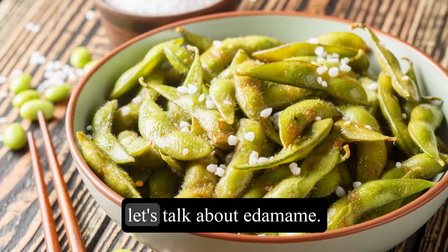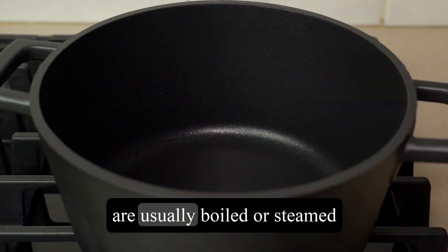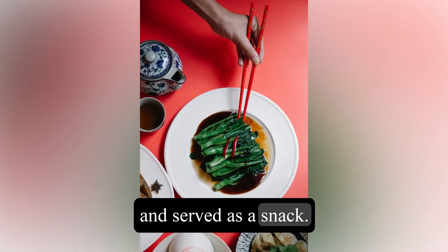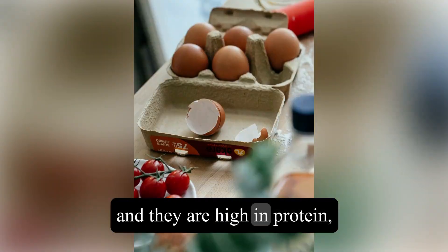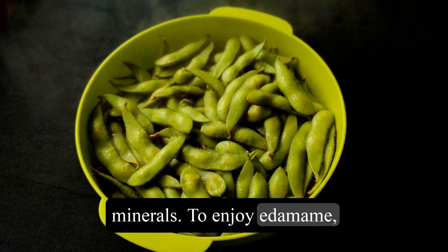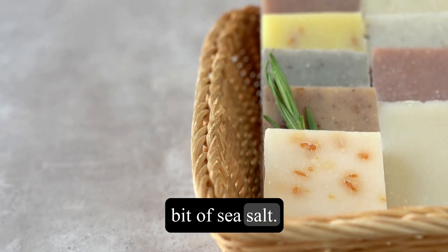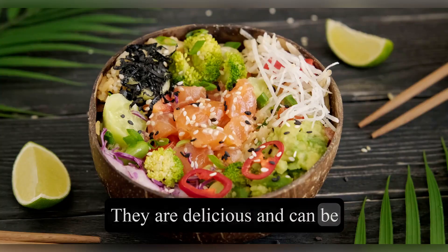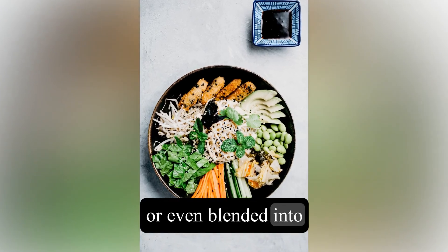Moving on to the Far East, let's talk about edamame. Edamame are young soybeans that are usually boiled or steamed and served as a snack. They can be found in their pods or shelled, and they are high in protein, fiber, and a variety of vitamins and minerals. To enjoy edamame, boil them for a few minutes and sprinkle them with a bit of sea salt. They are delicious and can be eaten as is or added to salads, stir fries, or even blended into a creamy dip.